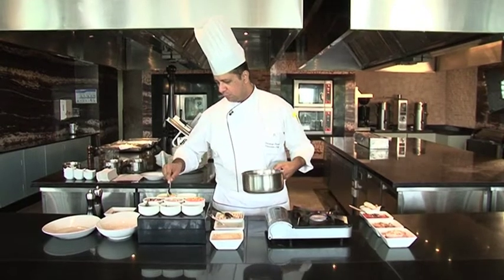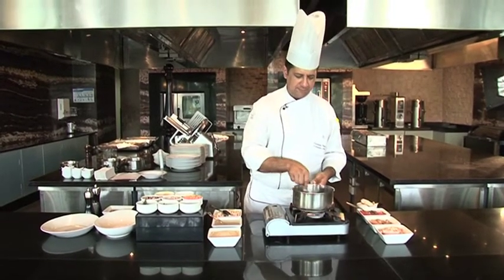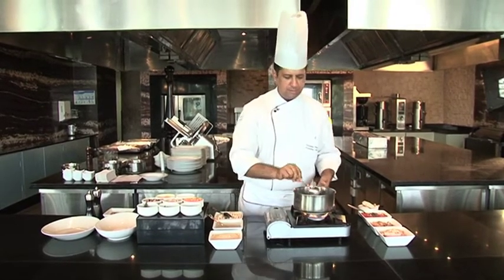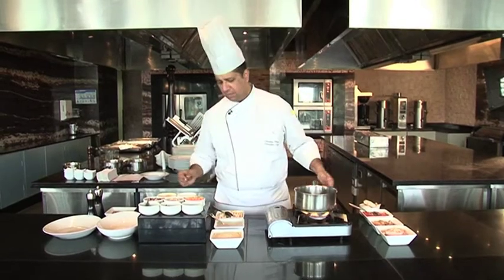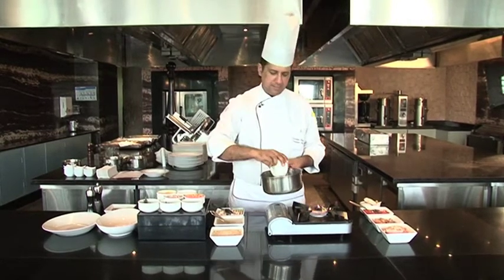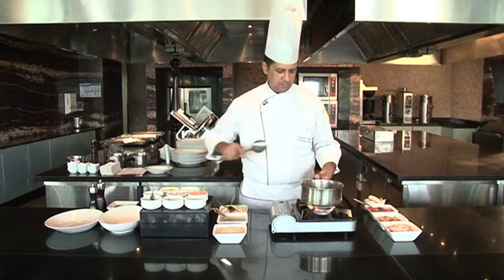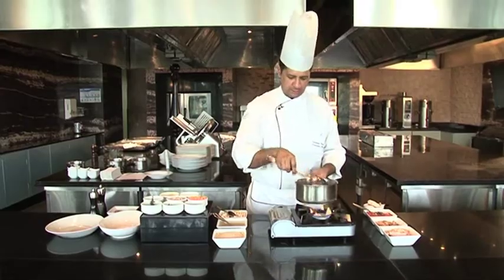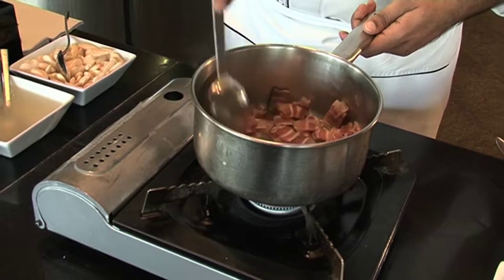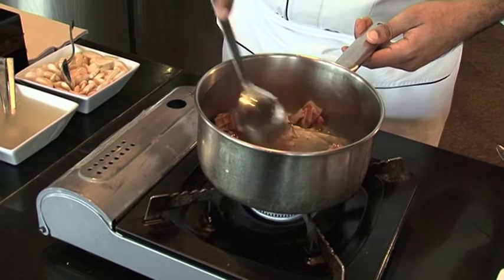We'll start with some duck fat which I have here in a pan and I will slowly start melting it, increasing the temperature as we go along. I am not putting a whole lot of fat in here because I have some pancetta or pork bacon which I will also use to cook. I will slowly turn down the flame so that the fat gets rendered out and the aromas and smokiness of the pancetta get released automatically, nicely and slowly.